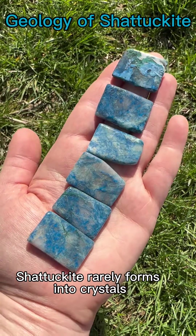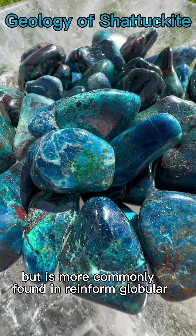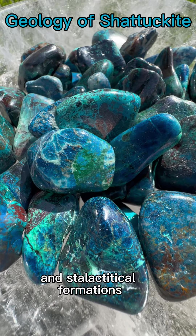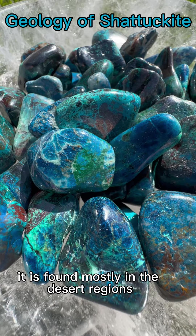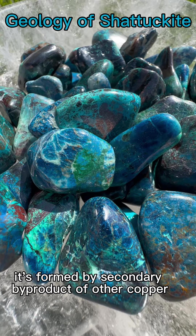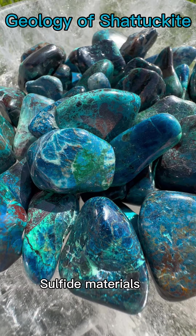Shattuckite rarely forms into crystals but is more commonly found in reniform, globular, botryoidal, and stalactitical formations. It is found mostly in desert regions, and fascinating as the material is, it's formed as a secondary byproduct of other copper sulfate materials.